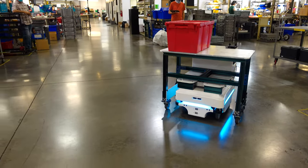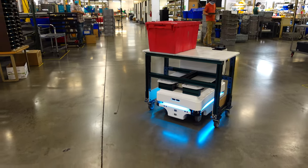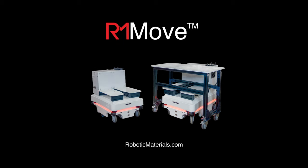RM Move is a complete material handling solution that saves lost time and increases cadence. Let your employees focus on product, and let us move.